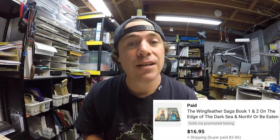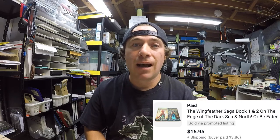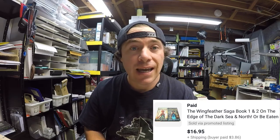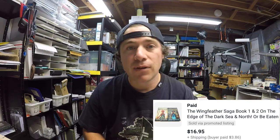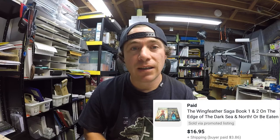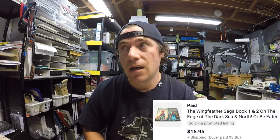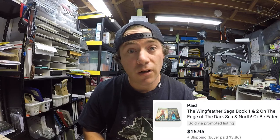Next up we have the Wing Feather Saga books one and two. I got these from a friend who donated a bunch of books, so I had nothing into them. I checked comps — they were selling for around twenty bucks — so I listed them for $16.95 plus shipping, and they sold for $16.95 plus $3.86 shipping. I shipped them via media mail for just $2.80.